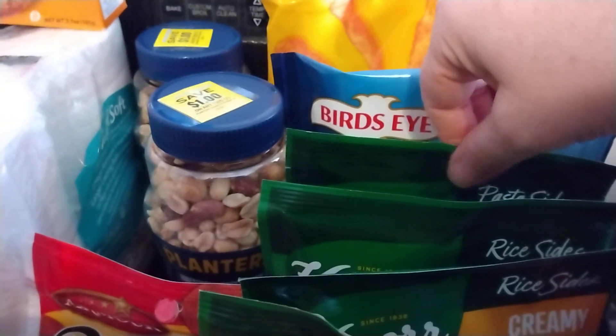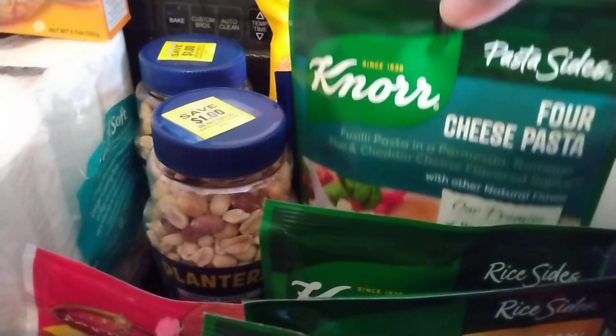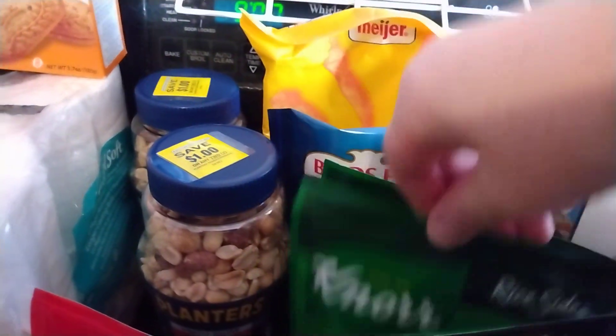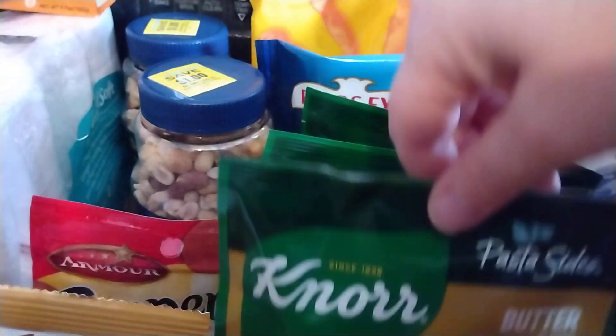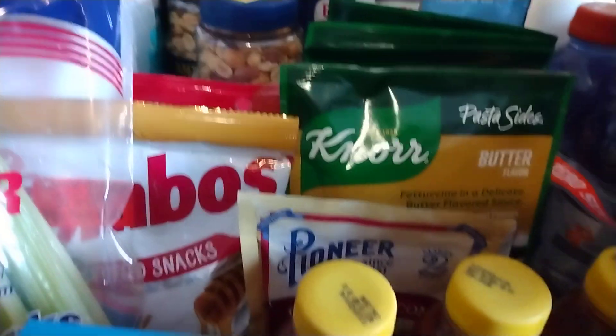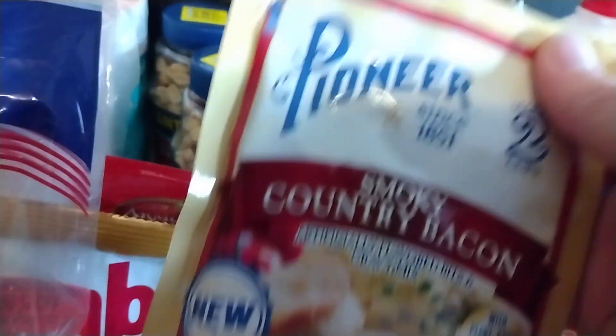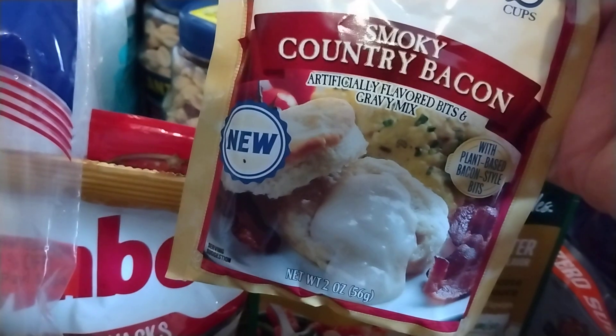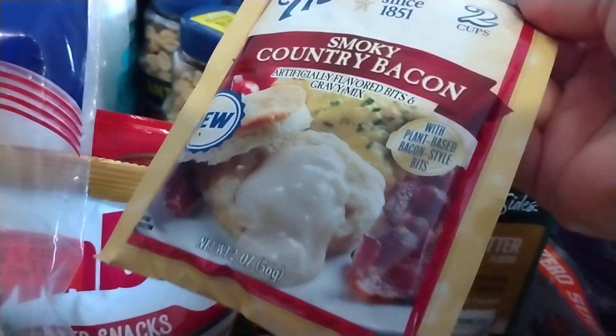These North Sides were four for five dollars. I got a four cheese pasta, an herb and butter rice, a creamy chicken rice, and then a butter flavored pasta. I also had a digital coupon for a dollar off if I bought four of them, so that made them a dollar each. I got this to try — it's the Pioneer brand Smoky Country Bacon Gravy. That sounded interesting, so I might make it this weekend or maybe next weekend.